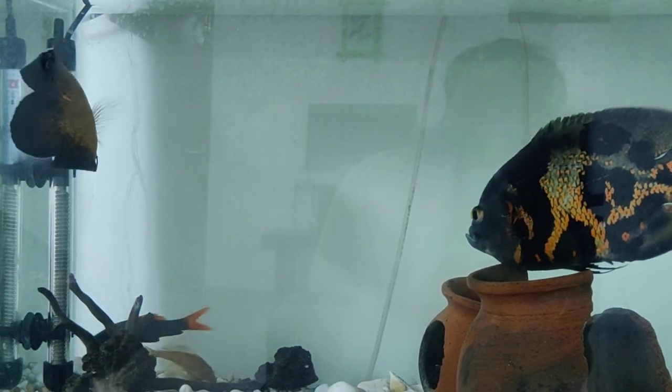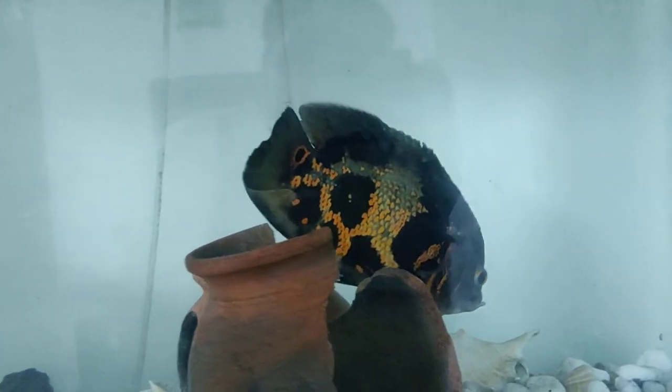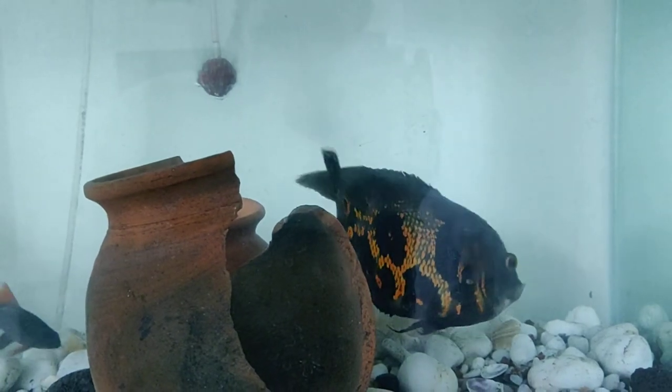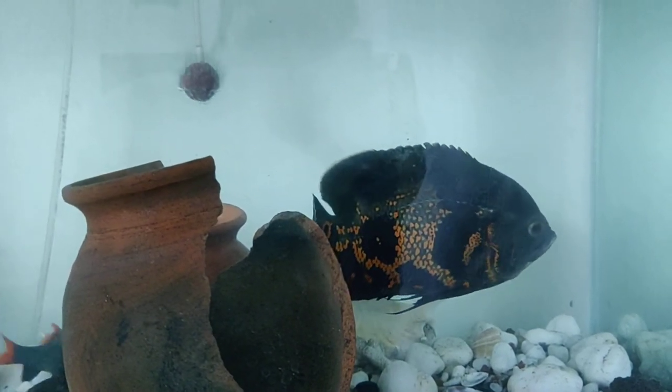So the fish are also very good and healthy. In general, we can feed a lot of the fish. So it's very easy to eat with the fish. Now the fish are very good.